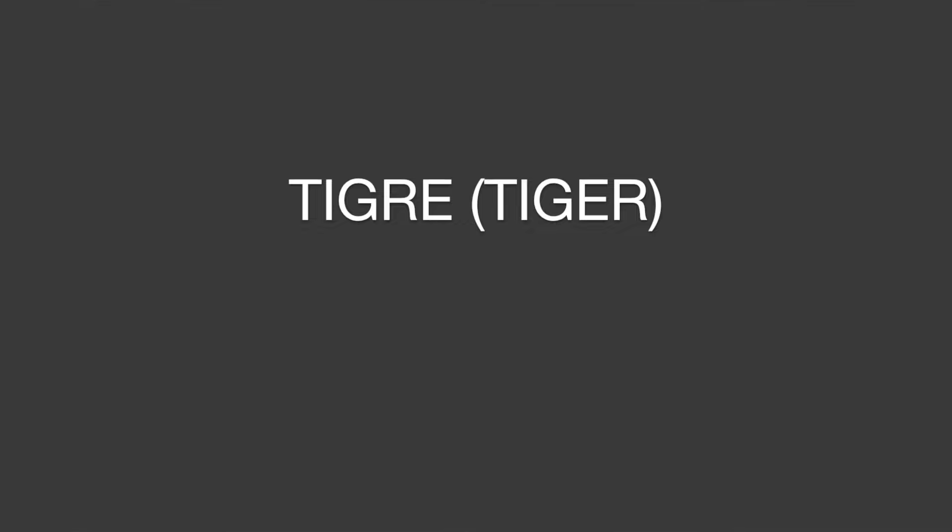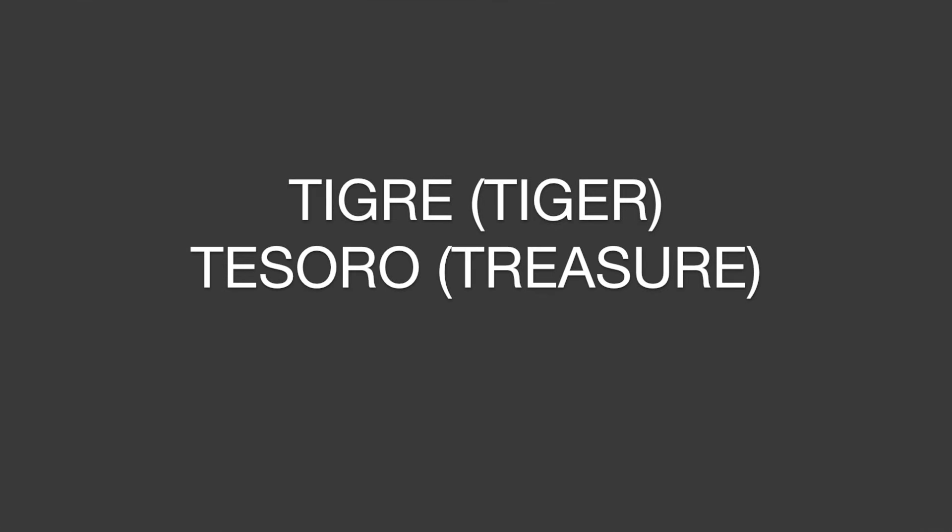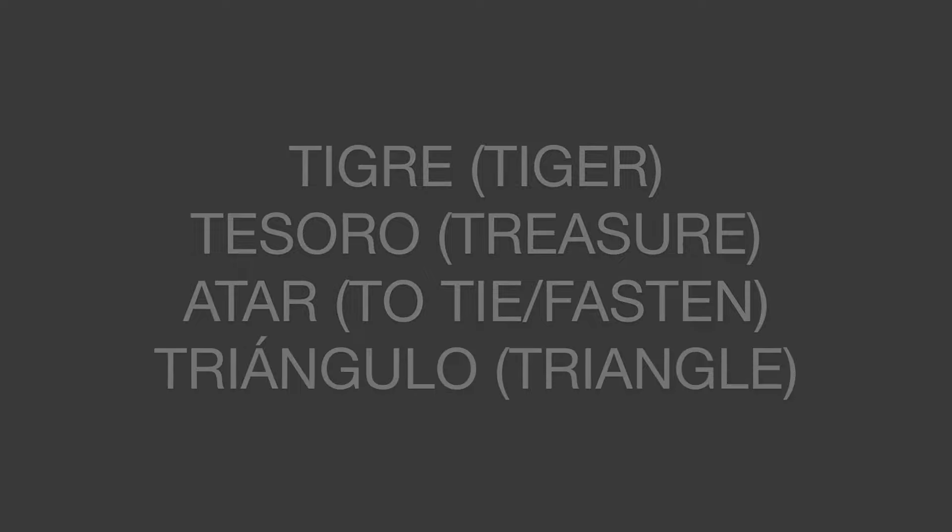Our T is also very different in Spanish. If you've ever been in front of a really sensitive mic, you've definitely noticed how much air comes out when you say T in English. In Spanish, not so much. While for the English T our tongue goes to the roof of our mouth right behind the teeth, for the Spanish T our tongue actually touches our teeth. Te. Let's listen to a few more examples: Tigre, Tesoro, Atar, Triángulo.